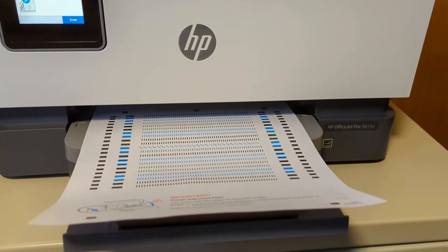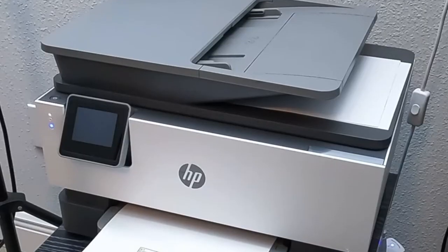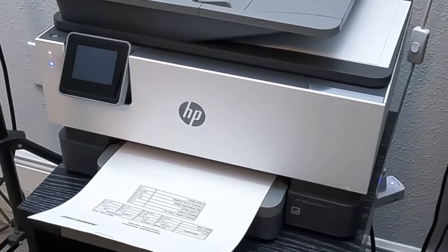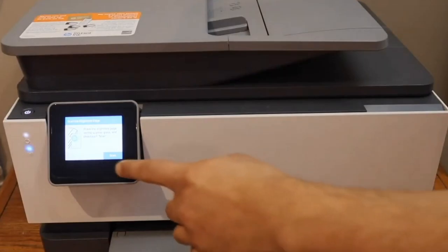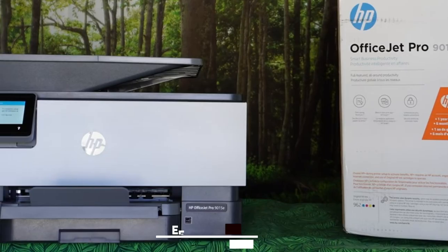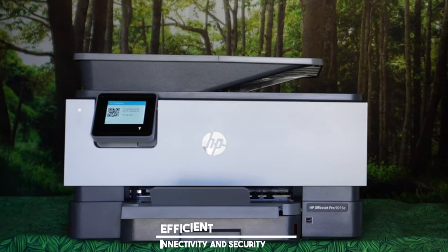However, the single paper input source might be a limitation for heavy-duty users. Nevertheless, the HP OfficeJet Pro 9015E is a capable all-in-one printer that delivers on both speed and quality, providing excellent value for your investment. If you require an efficient, high-quality printer that excels in connectivity and security, this model is a top contender.